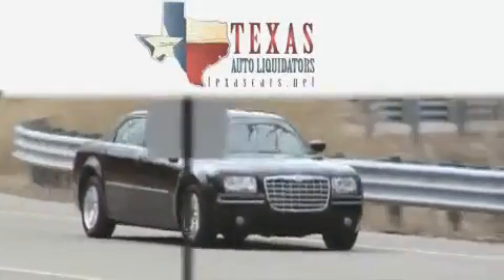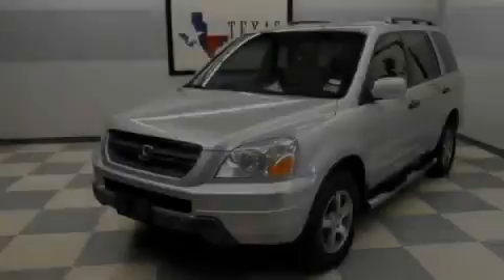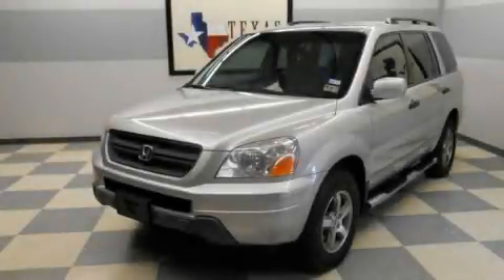Another fine vehicle offered by Texas Auto Liquidators. This is a 2005 Honda Pilot.